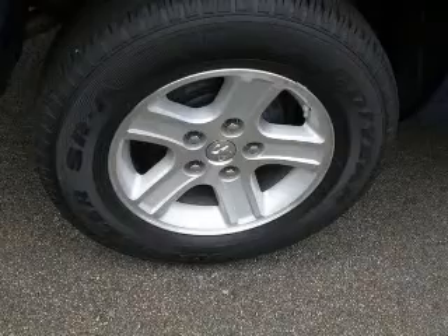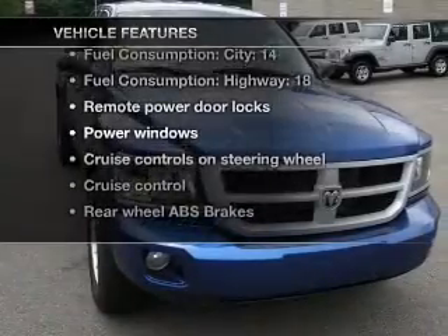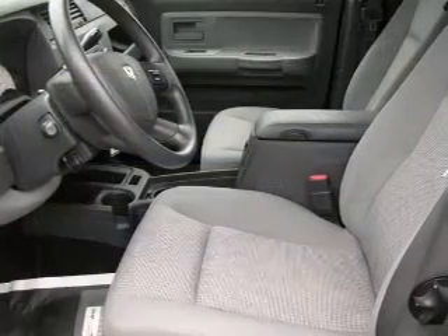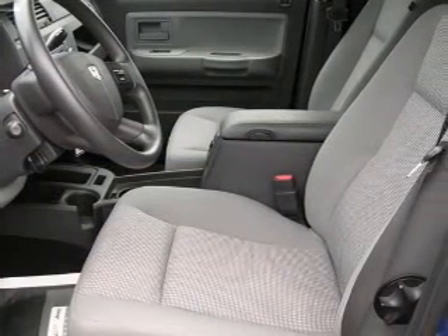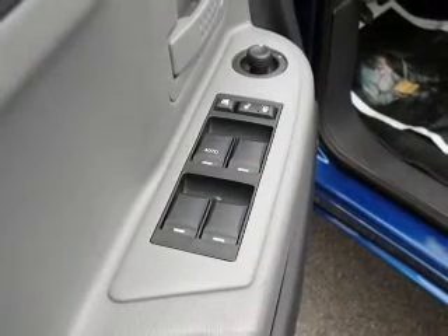You will appreciate the safety feature of anti-lock brakes. Plus, enjoy these notable features included in this vehicle: air conditioning, power door locks, power windows, power steering, cruise control, power mirrors, an AM-FM stereo with a CD player, and an adjustable tilt steering wheel.